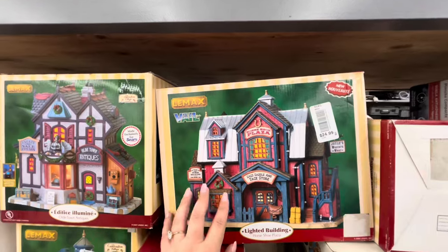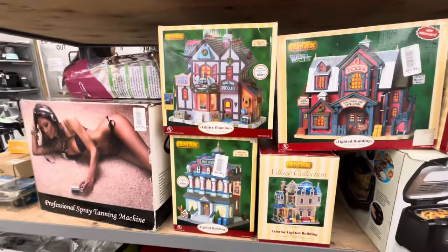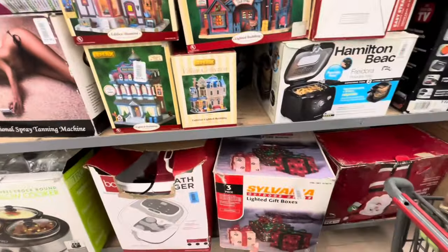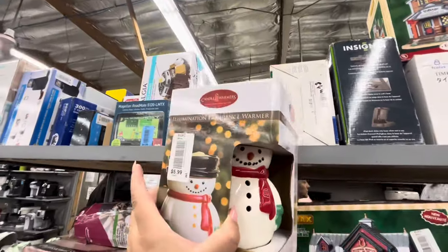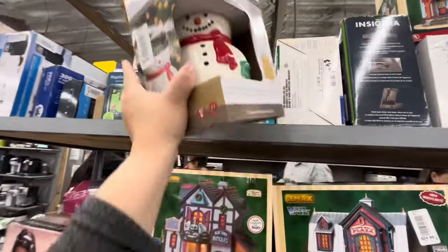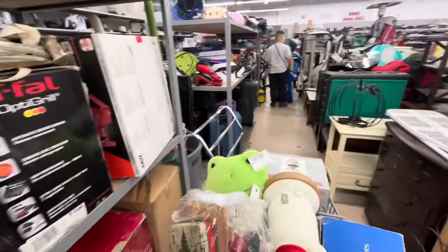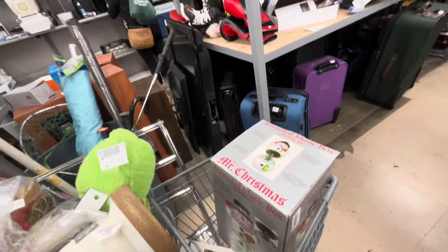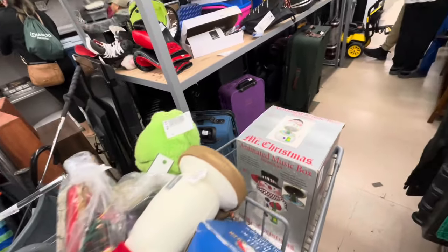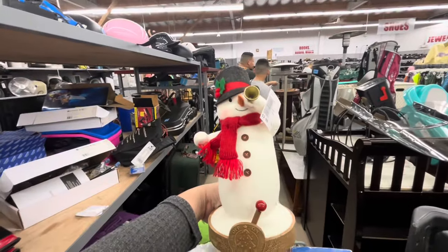Look — they have all these Lemax houses in their boxes! I can't believe someone donates these. They have some Christmas gifts, a big Santa, and another house. And in fragrance world — brand new for $6, Frosty! We tried the Mr. Christmas — he doesn't work at all, so we'll put him back. But this guy does work for $3, we'll see.